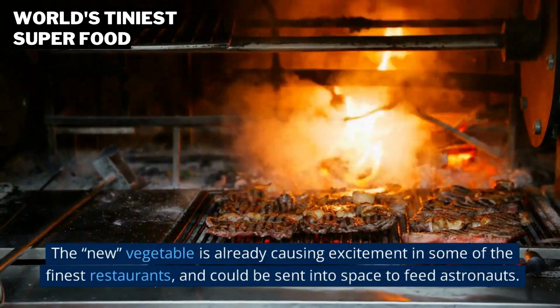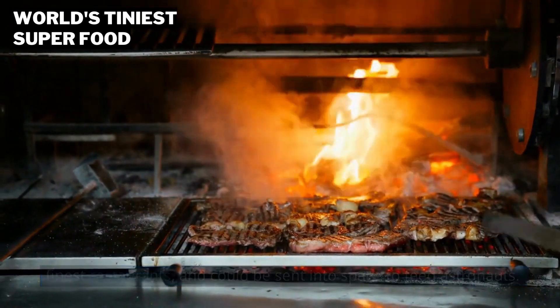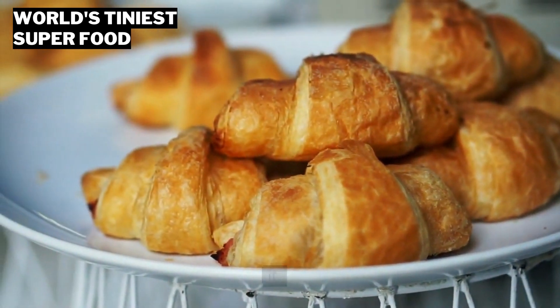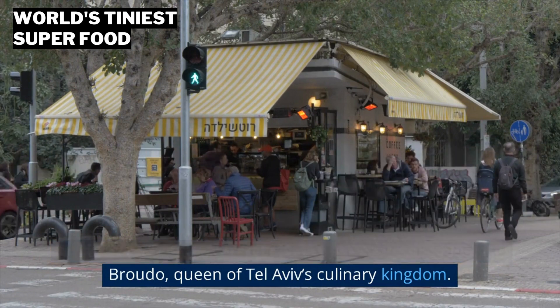The new vegetable is already causing excitement in some of the finest restaurants, and could be sent into space to feed astronauts. Patel and Chabot, the leading French restaurant, has been cooking with it, as have a number of Michelin-starred restaurants, and Rudy Bruto, titan of Tel Aviv's culinary kingdom.